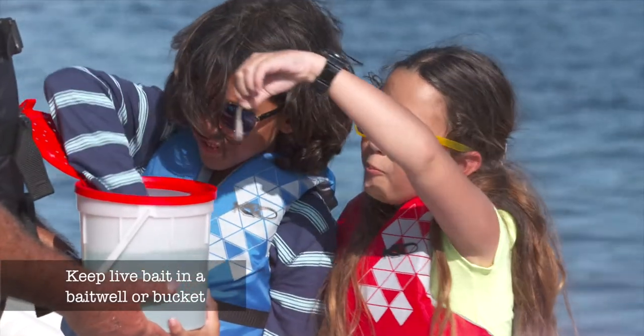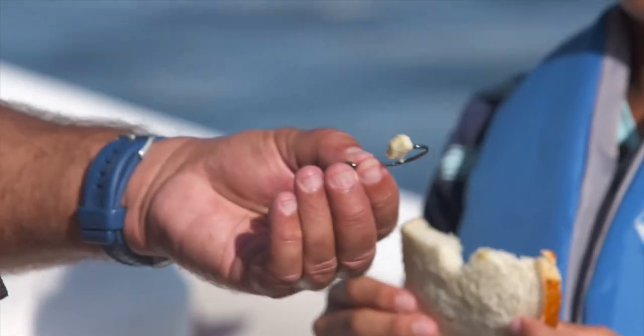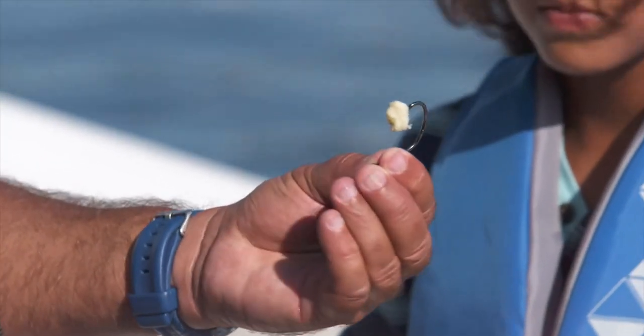Live bait should always be fresh and kept alive if possible. There are various methods to secure bait on the line — just make sure it's firmly attached and seated on the hook.